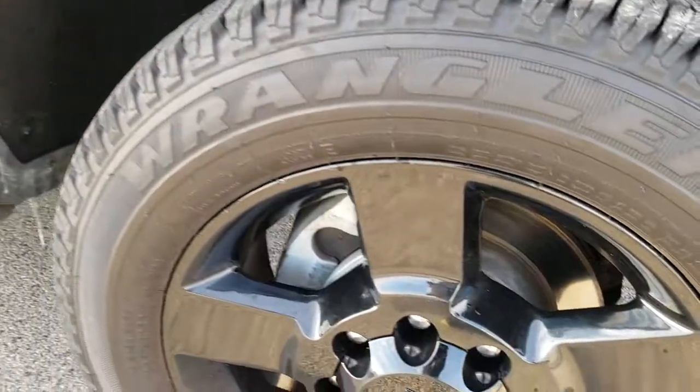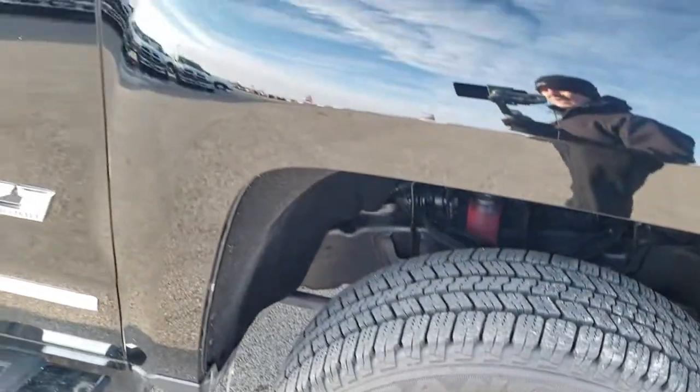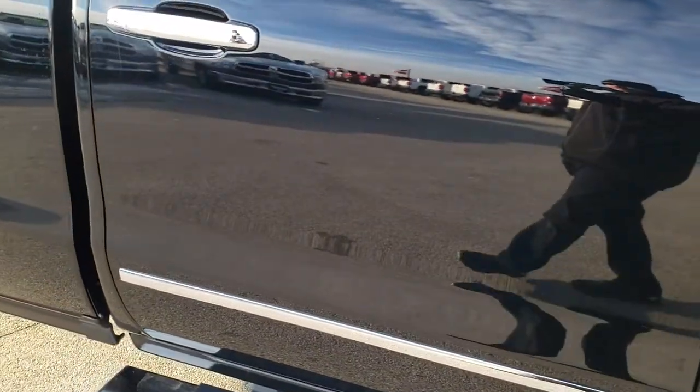No dents or dings, and the passenger side rim is in nice shape as well. As you go down this side of the truck, you can see just how clean the body is — how reflective and mirror-like that paint is.